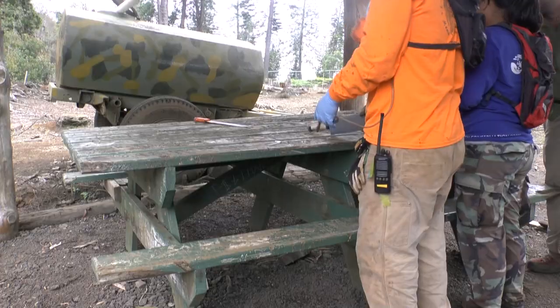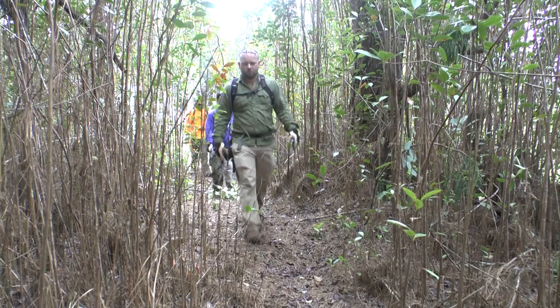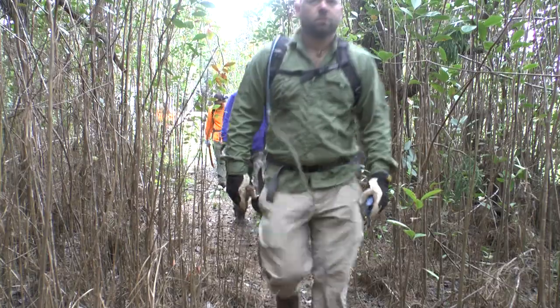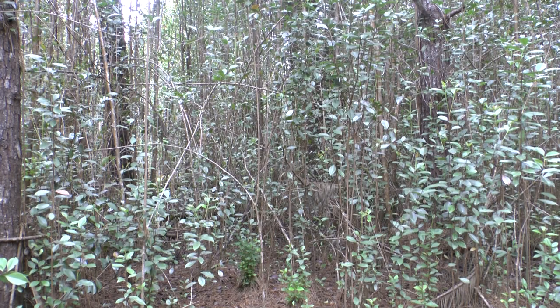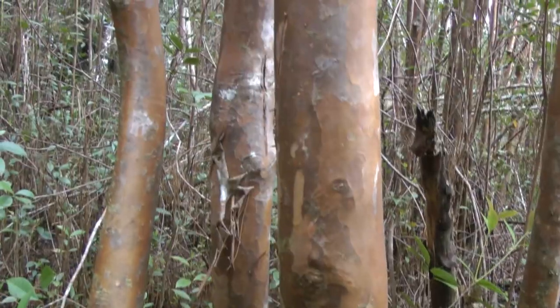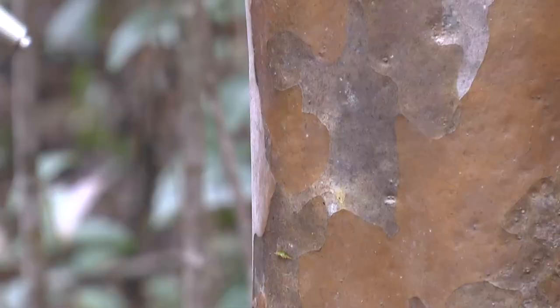We do removal of invasive plants and predator control. By removing invasive plants from the watershed, there will be regrowth of native plants to create a habitat area for the uau. To control invasive plants like strawberry guava, the field crew uses a method called slash and squirt, where they cut into the bark of the plant and selectively inject herbicide.